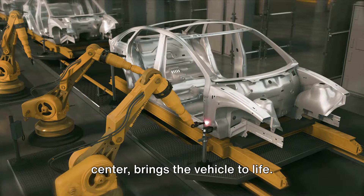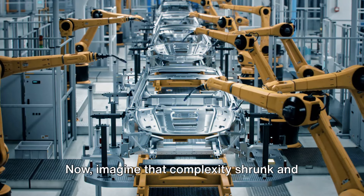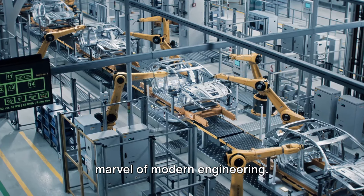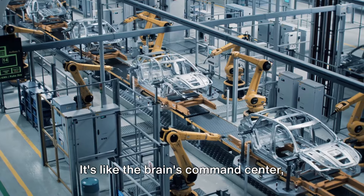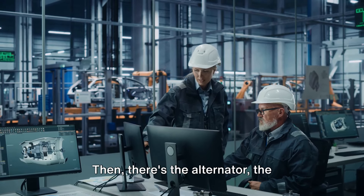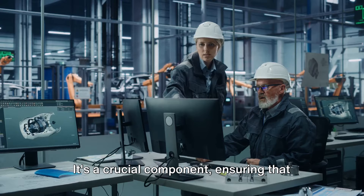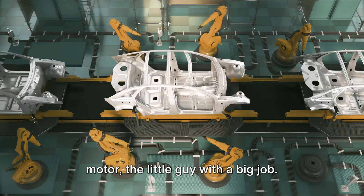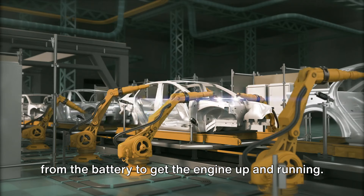With a powerful engine in place, the car's electrical system — its nerve center — brings the vehicle to life. At the heart of this system is the battery, the powerhouse that stores electrical energy, sending impulses to start the engine, power the lights, and run the car's many electronic systems. The alternator keeps the battery charged while the engine is running, and the starter motor kicks into action the moment you turn the key, using battery electricity to get the engine up and running.